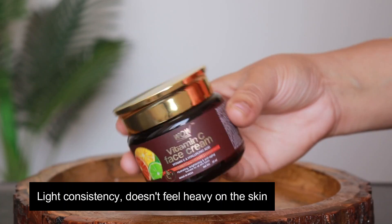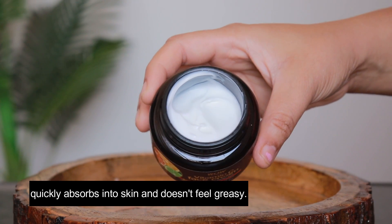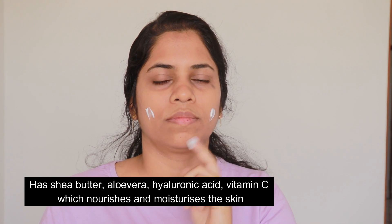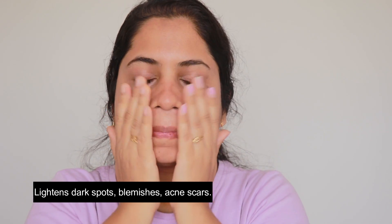You can get more results when you use the serum and moisturizer one by one immediately. This moisturizer is very light in consistency yet feels very nourishing on the skin. It is quickly absorbed and keeps the skin well moisturized throughout the day. It has shea butter, aloe vera, hyaluronic acid and vitamin C, which help your skin stay nourished and moisturized throughout the day.